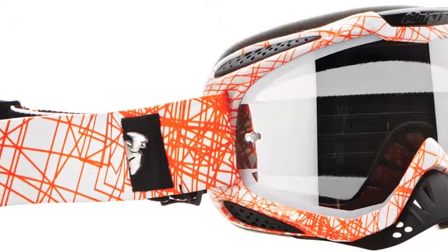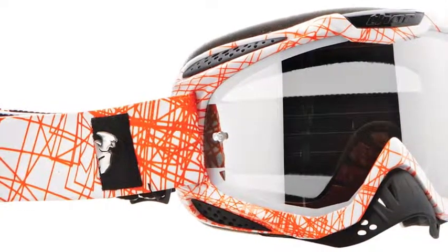Don't forget about the anti-fog, anti-scratch mirrored lens with tear off posts. And with each pair of goggles you get a free clear lens for night time riding.